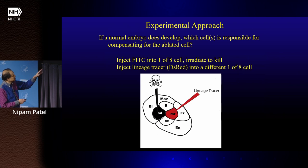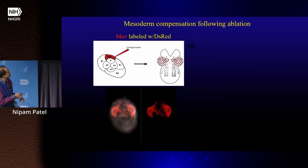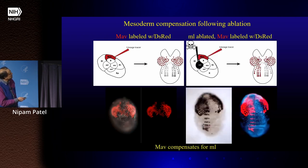We worked out where those replacements were coming from: we put a lineage tracer in one cell, ablated another cell, and asked if that's where the replacement came from. This is the cell that normally makes the visceral mesoderm; if we ablate the left somatic mesoderm precursor cell, that visceral mesoderm cell steps in and makes the somatic mesoderm on that side.